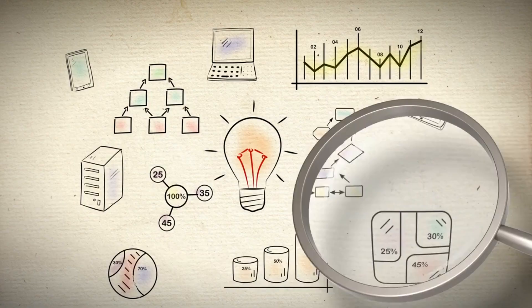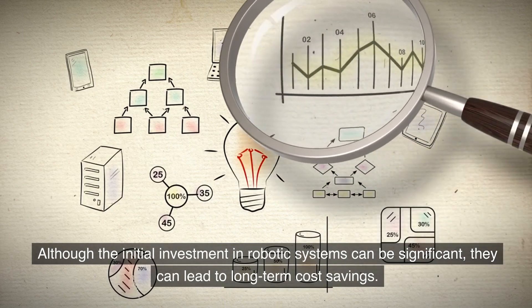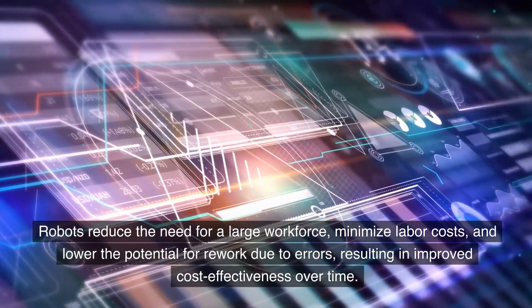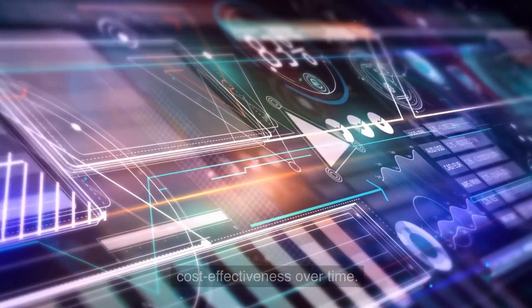9. Cost Savings. Although the initial investment in robotic systems can be significant, they can lead to long-term cost savings. Robots reduce the need for a large workforce, minimize labor costs, and lower the potential for rework due to errors, resulting in improved cost-effectiveness over time.